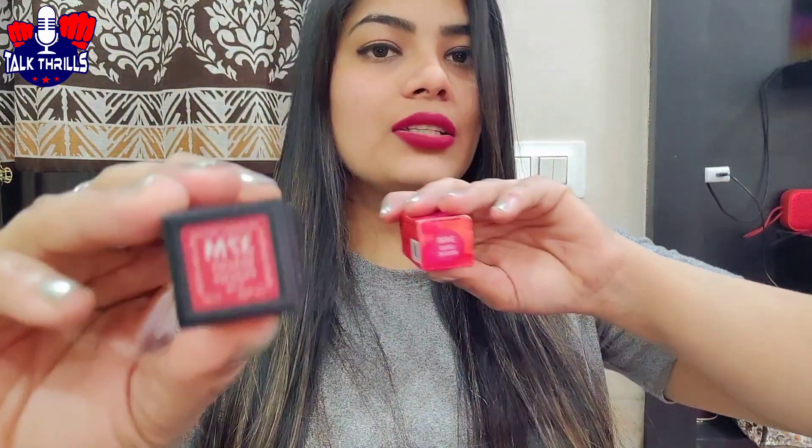So I have two shades of Naiqa So Matte — this one is 37M and this one is 34M. Shade 34M is a peachy type, and the other one is a pink, rose-pink type shade. There are many different shades of Naiqa's So Matte available.